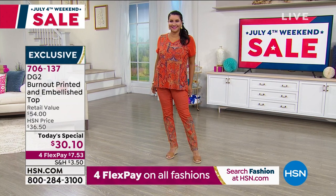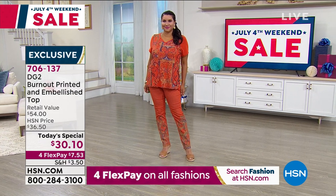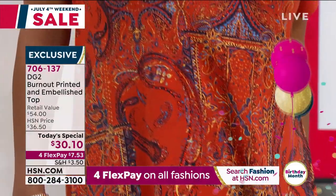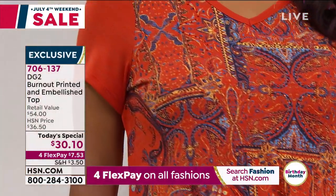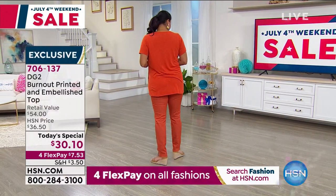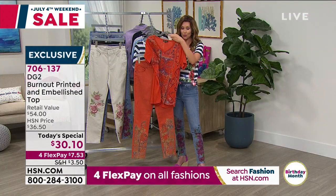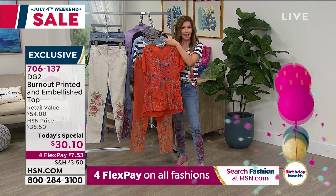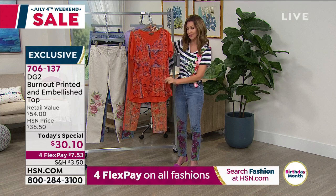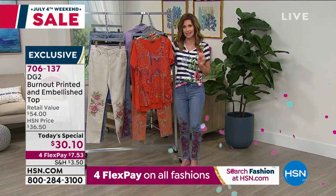One of the reasons we broke it up into four flexible payments is to make it a little easier on everybody's credit card. You can use your debit card or a PayPal account. You will get this top in your true size, extra small through 5X — for the first time ever going to 5X. You can get it for $7.53. Order your true size, knowing it has a nice roomy fit.